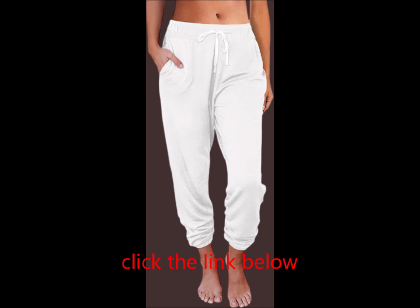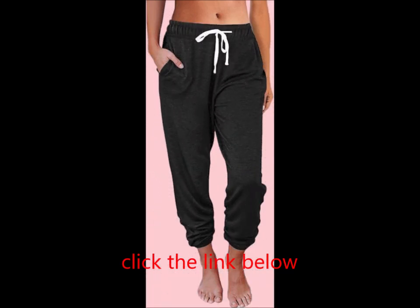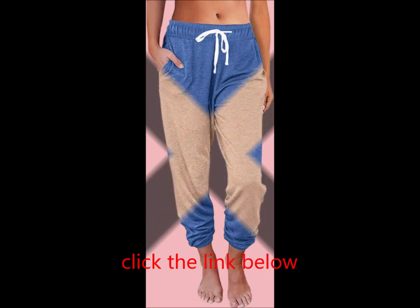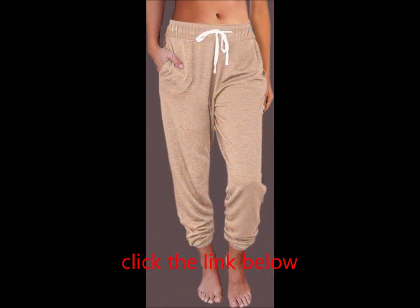Designed for leisure, these sweatpants are great for walking, gym sessions, running, yoga, hiking, and more. Whether you're working out or relaxing at home, they fit perfectly into any indoor or outdoor activity.